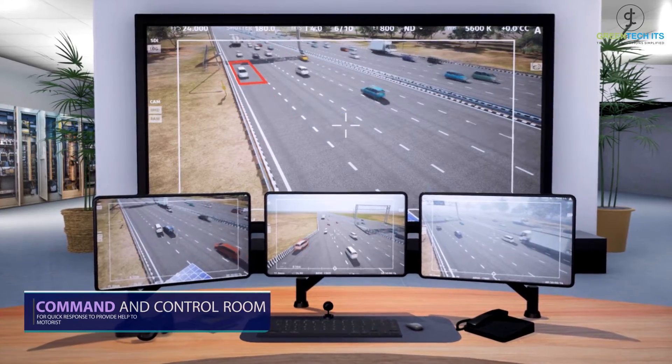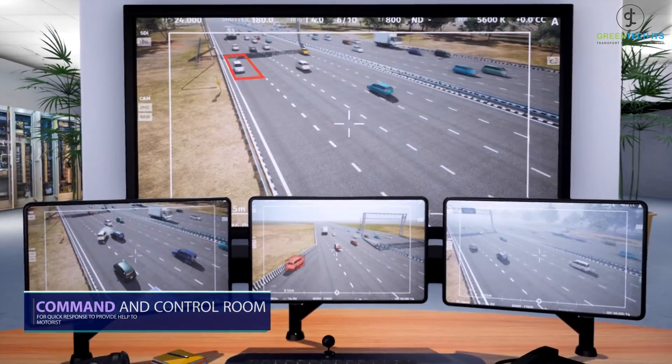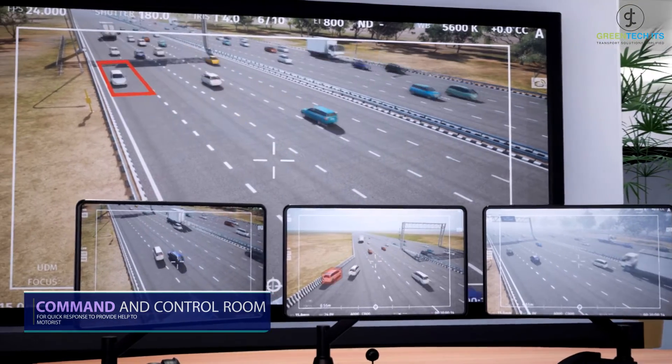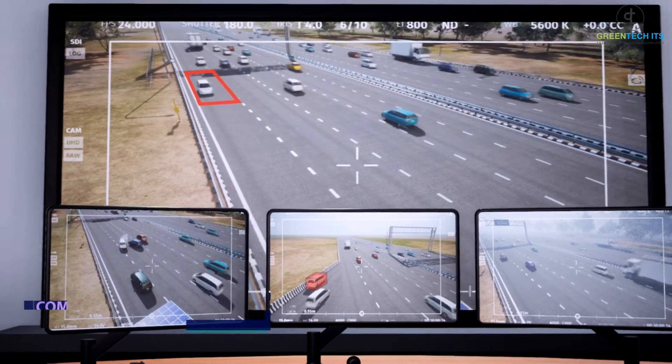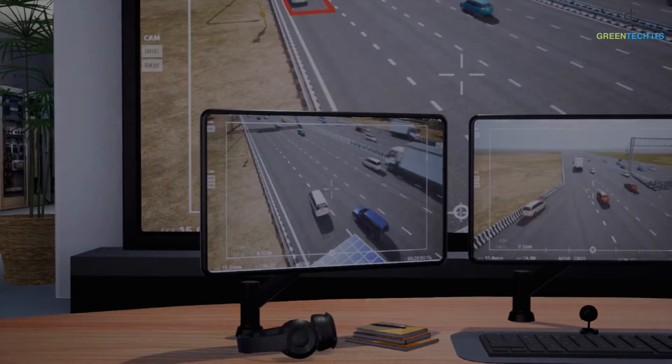The information gathered through the call boxes and from other devices can be seen in real time, and then utilized to trigger an immediate response from the concerned authorities, or provide necessary assistance to the distressed user within the least possible time. Thus, the control and command room ensures safety and comfort to commuters.